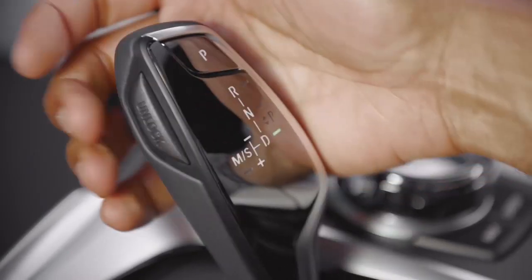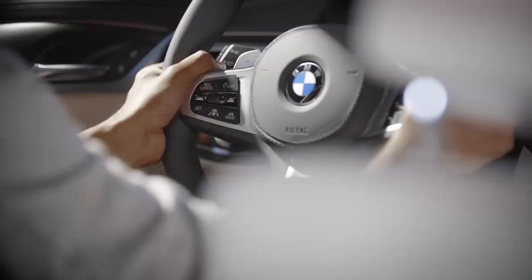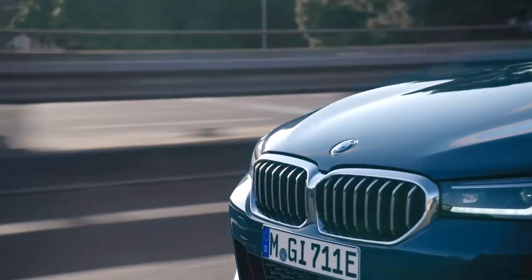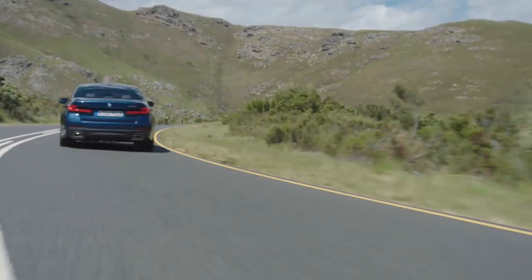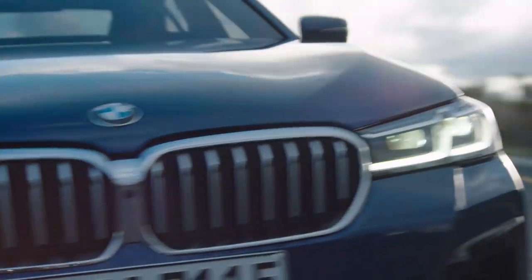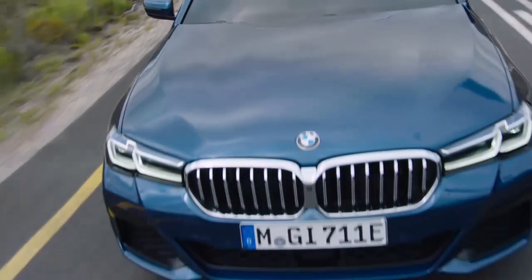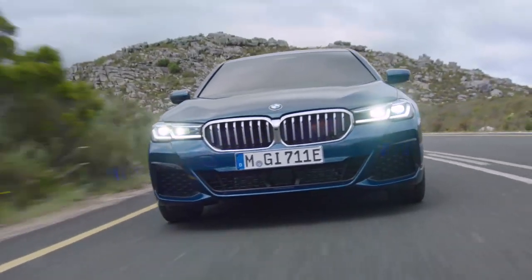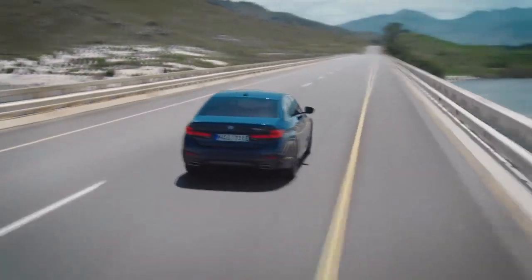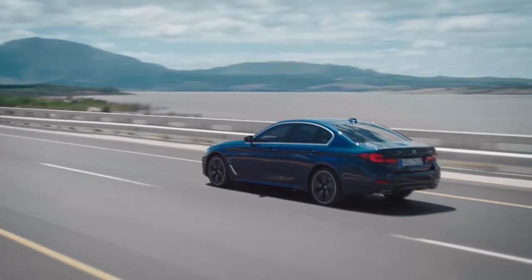Now let's drop some facts. The sedan here is a 530e and the Touring a 530e xDrive. Both are powered by a BMW 2-liter 4-cylinder petrol engine with TwinPower Turbo technology and a highly efficient eDrive electric motor integrated in the 8-speed Steptronic transmission. A powerful engine plus innovative eDrive technology results in impressive numbers: the 530e sedan and the 530e xDrive Touring now come with a maximum torque of 420 Nm and a maximum power of 215 kW, including a possible 30 kW from the Extra Boost.